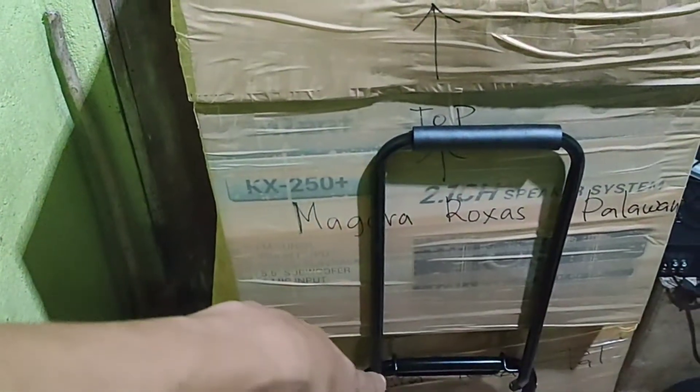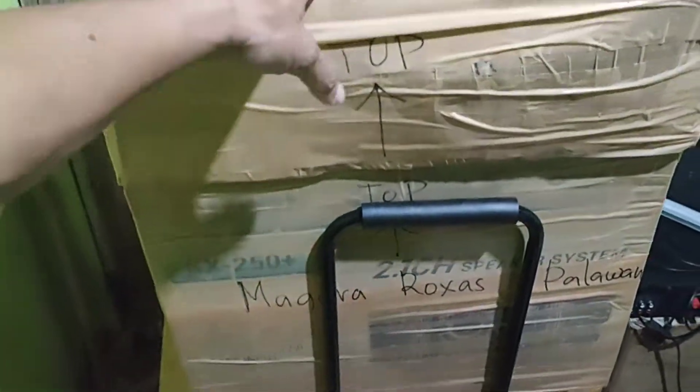Gagawin ko na lang, iti-tape ko na lang siya dyan para hindi sila maghiwalay. At least meron akong trolli na — hindi ako mahihirapang buhatin ito.